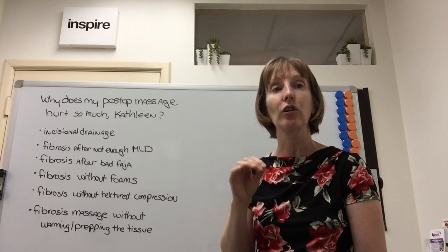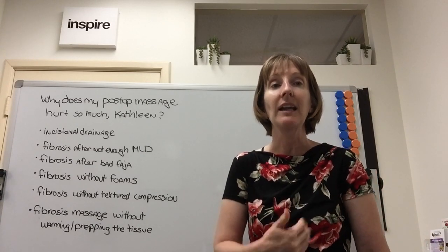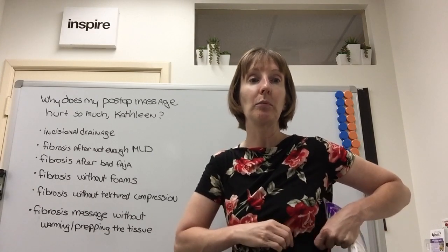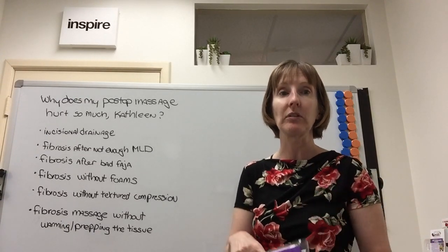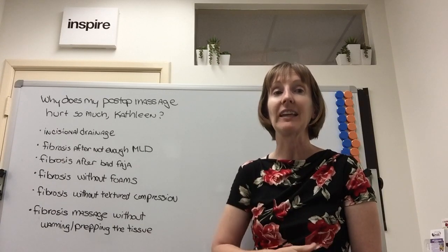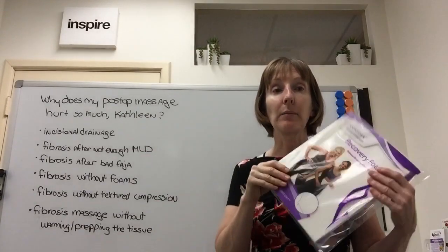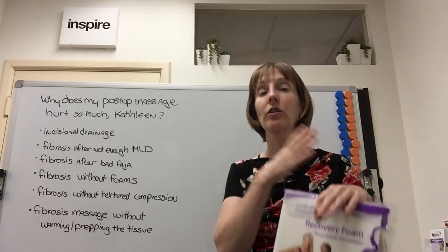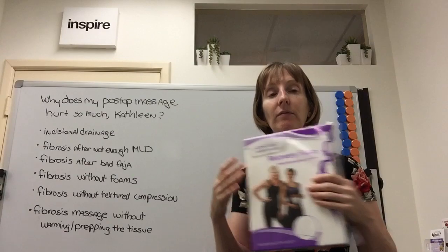I have also seen fibrosis result from an incorrectly fitting faja. If your compression garment is too long or not a good fit for your body, that extra fabric is going to bind and potentially cause lines and indents — which will be tough for the massage therapist to smooth out. If a compression garment has pushed into your tissue and given you lines, what I recommend is wearing foam inside the faja. This is an individual decision and needs to be a discussion between you and your lymphatic massage therapist.